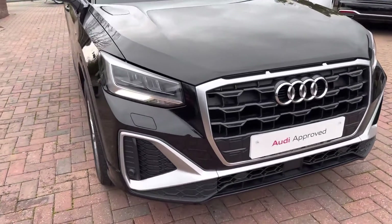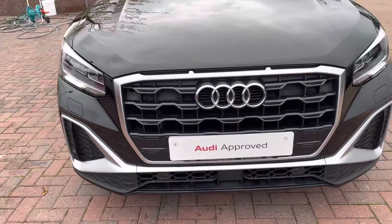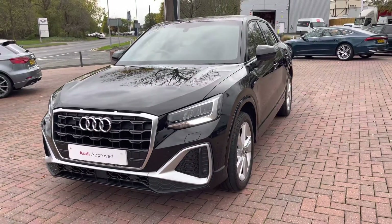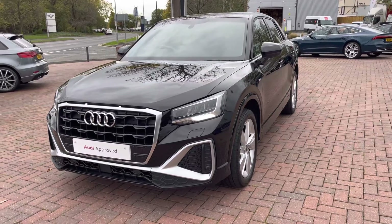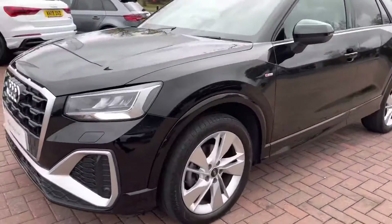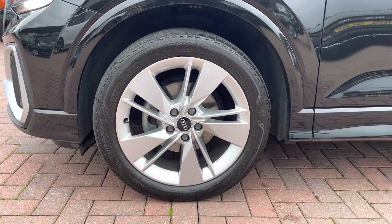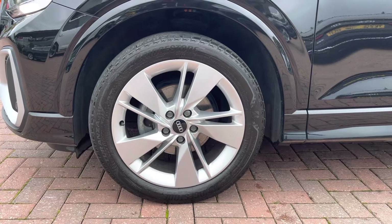Moving to the front of the car with the LED headlights, which create great visibility in all road conditions. And as we step around we can really appreciate the Mythos Black Metallic finish. Moving on to the wheels now, these come fitted with 18-inch 5-segment spoke design alloys, which really add an elegant look to the exterior of this vehicle.